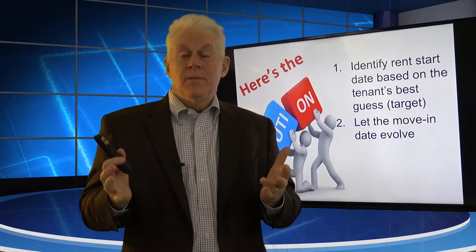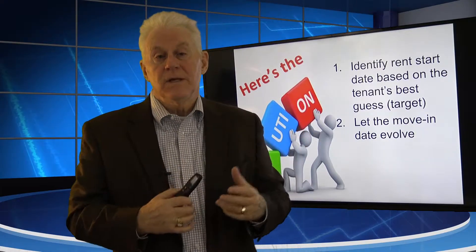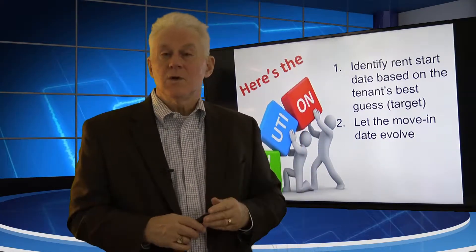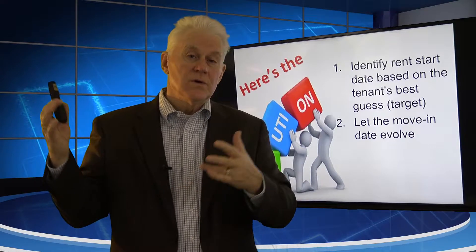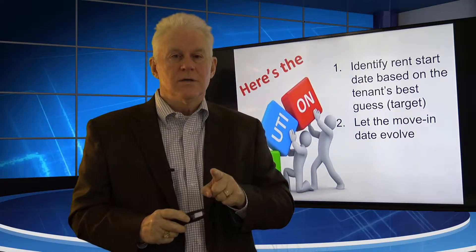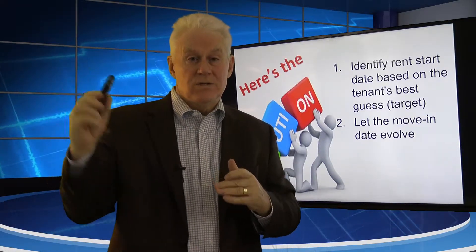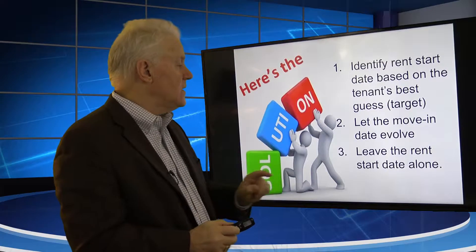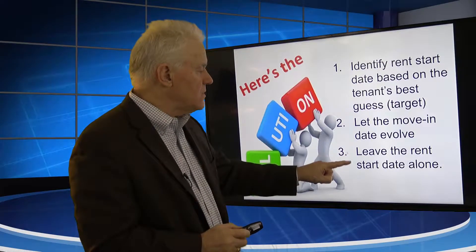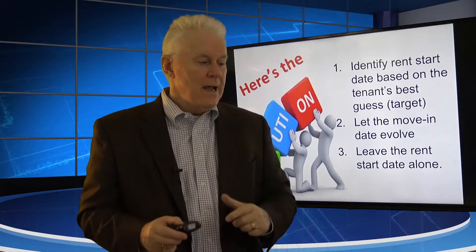We would say, look, I don't care when you move in — rent starts June 1st. If you want to move in May 15th, May 18th, May 23rd, it's okay. If you want to move in June 3rd or June 5th, it's okay. But we've got a hard date when the rent starts. One line on the lease says the rent start date is X. And then the last thing is we would leave the rent start date alone even though they moved in at a different time.